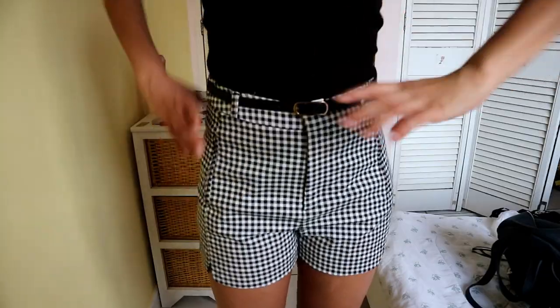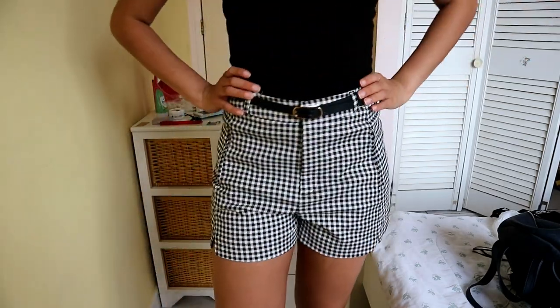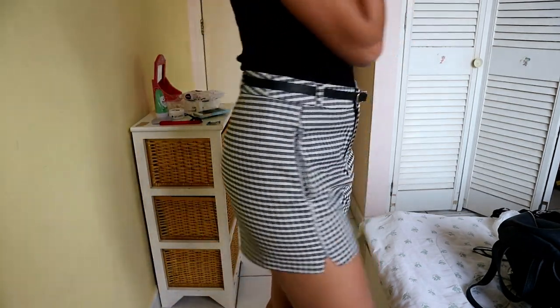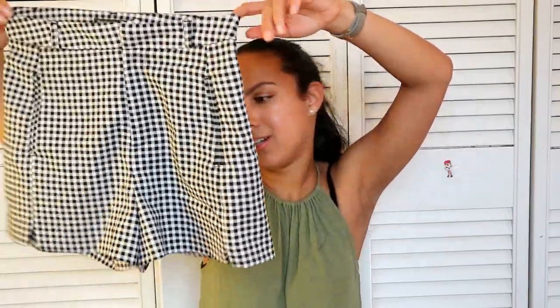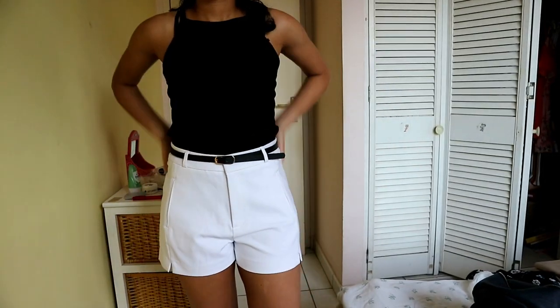Now let's move on to Stradivarius. The first thing I bought there are these really cute checkered shorts — I love these shorts so much. They're simple, not too tight, and they came with a black belt. I think these shorts are so cute and you can wear them with everything. I loved those shorts so much that I also picked them up in white — same shorts, and I love them.